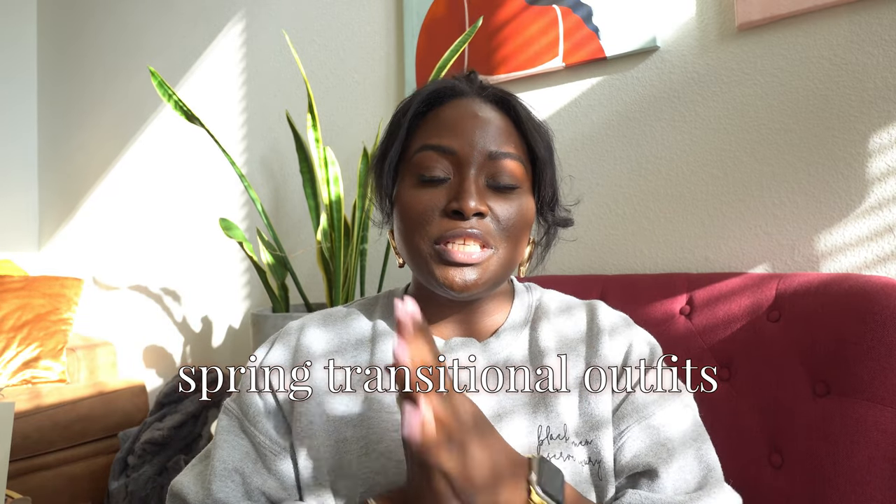Welcome back to another video. If you are new here, my name is Jasmine Katrina and today we are going to get into spring transitional outfits — I'm really excited about this. I do apologize for the lighting, it is going to move around, so if there's a glare or anything I apologize in advance. I have five main outfit pillars and outfit types that I think are perfect honestly year-round, and I'm going to show you two examples from each style pillar.